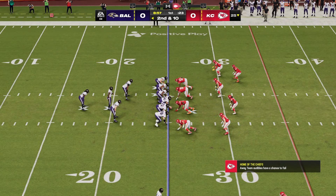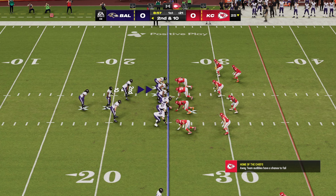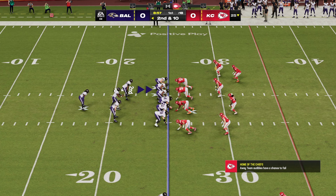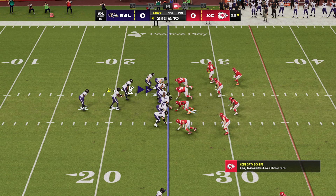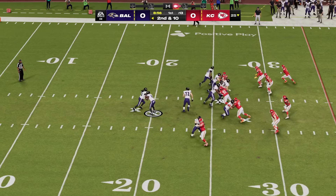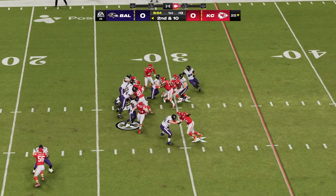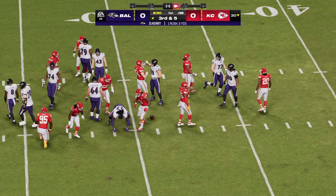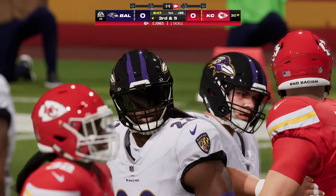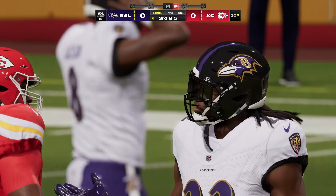Following the incomplete pass, here they go again, second and ten from the 25. On the ground, this is Derrick Henry, and this will be a gain of five as he gets it to the 30. A quick burst there and he nicely bit off a pretty decent gain.